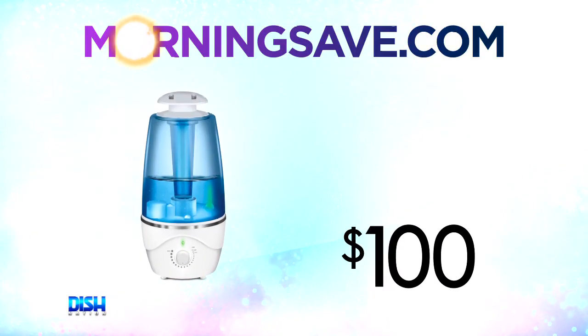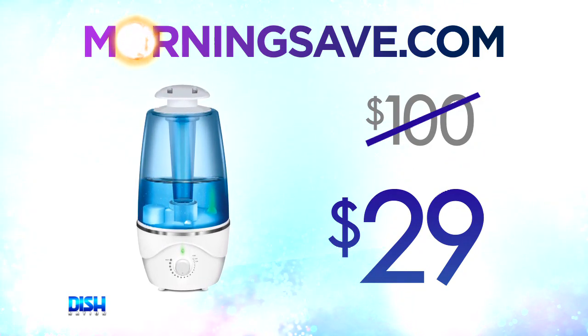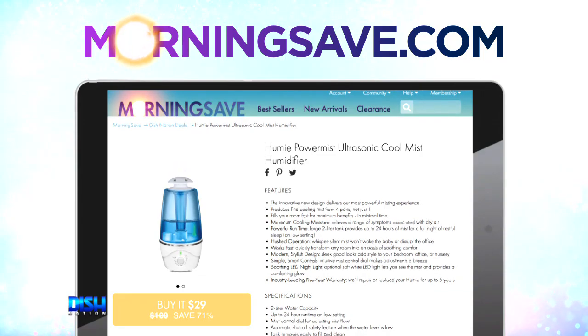How much is it? Are you guys ready? Because usually, this runs as high as $100. But for our dishettes out there, it's only $29. Just go to MorningSafe.com and tell them Dish Nation sent you.